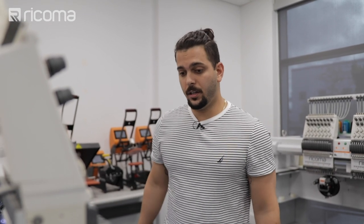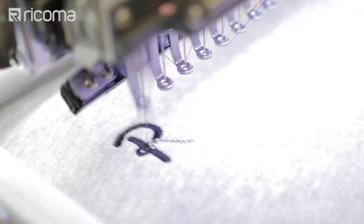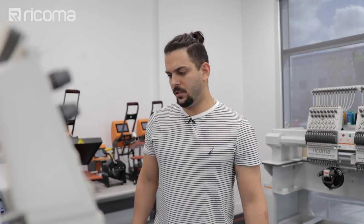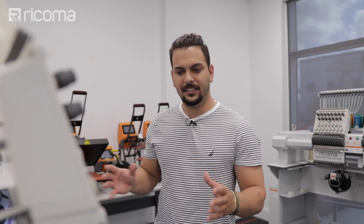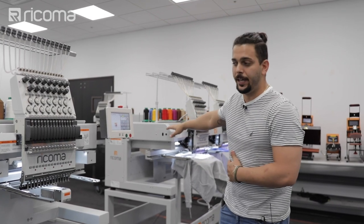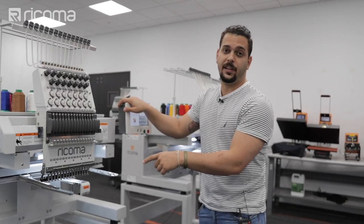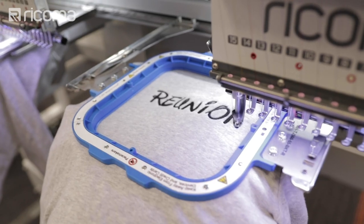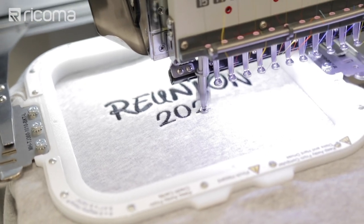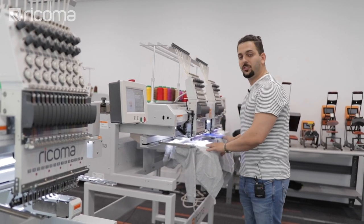Willie monitors the first run carefully — any mistake now means no time to fix it. He watches at least the first hoodie through halfway to confirm everything looks good. In total, he has four runs planned for the dual head and seven for the single head. He starts the next dual-head run while keeping the single head running, managing both machines in parallel.